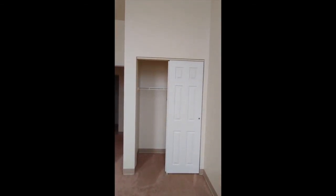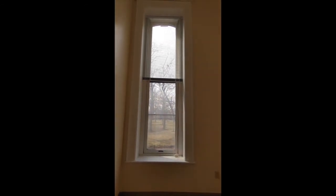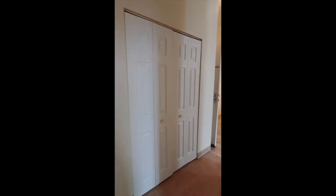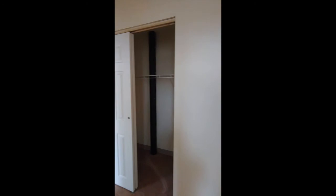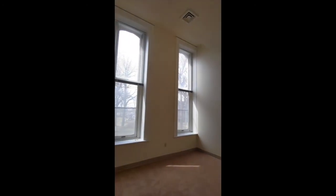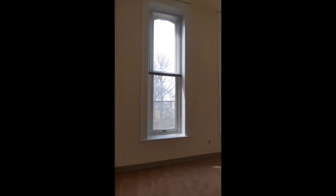All the bedrooms have nice sized closets and high windows. Many of the units have closets and storage space — this unit has three closets. Here's the second bedroom, which is bigger and also has high ceilings and large windows.